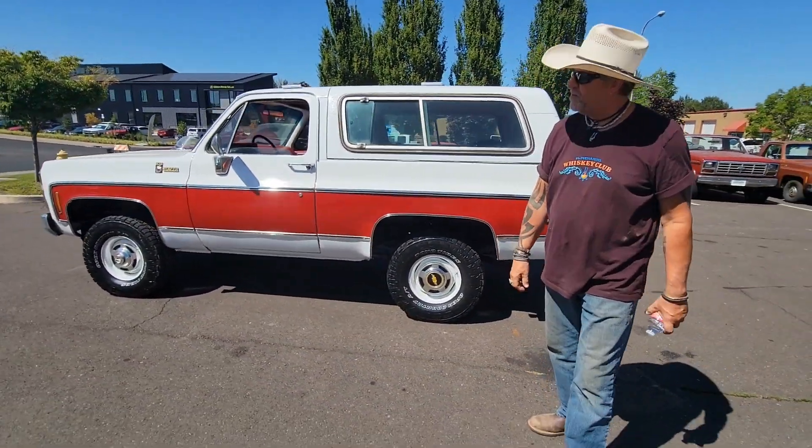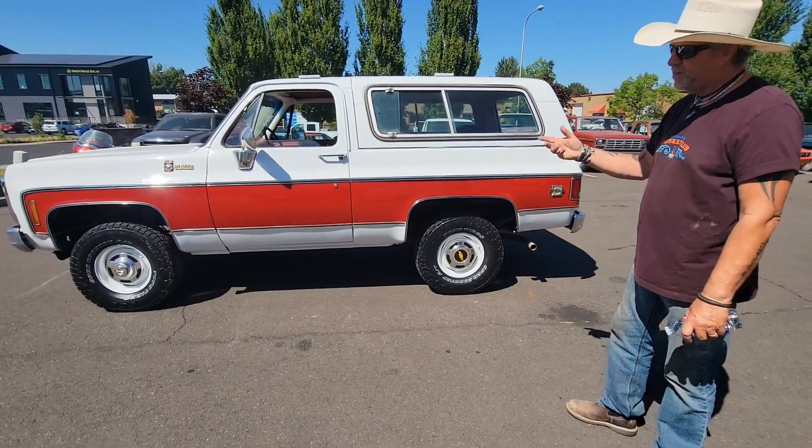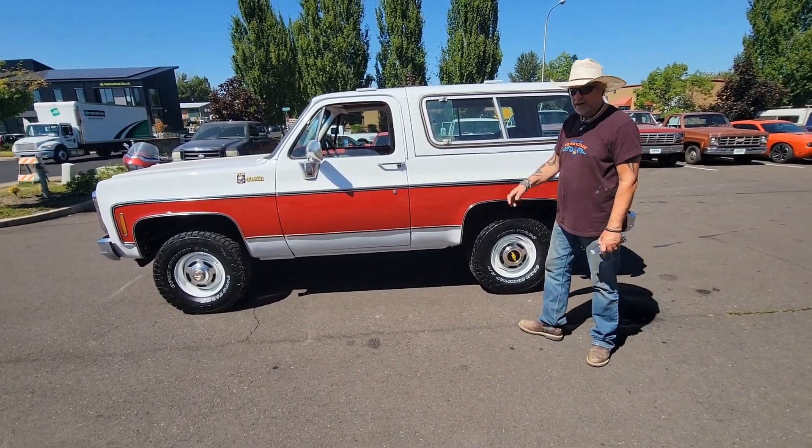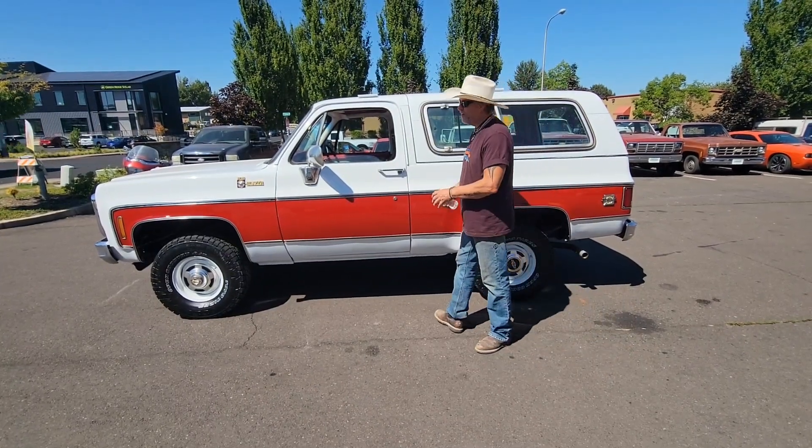This is a beautiful K5, guys. It runs and drives great. We're going to take it for a drive. If you're looking for a really, really nice K5 Blazer, I'm telling you, this is a good one. Let's go ahead and take it for a drive.